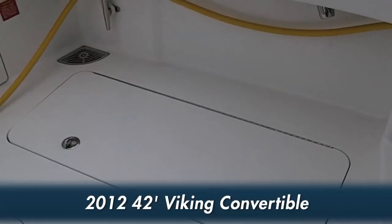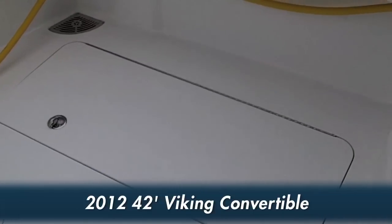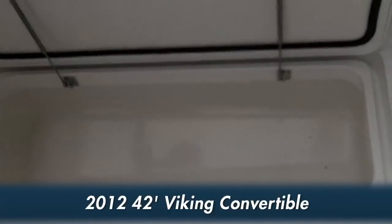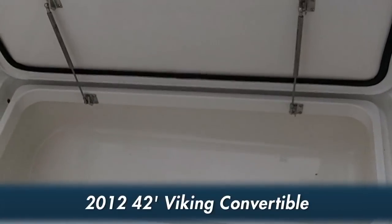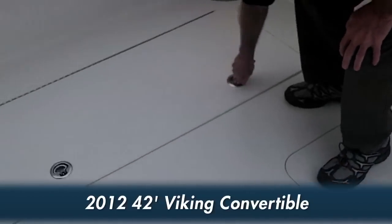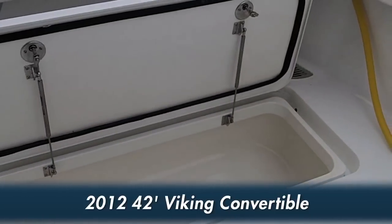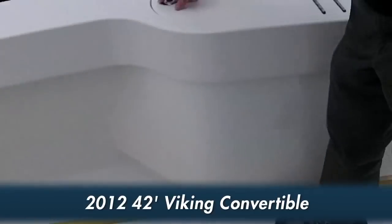The large cockpit features two in-deck insulated fish boxes: one on the port side, which has a macerator overboard discharge pump, and one on the starboard side, also with a macerator overboard discharge pump. The transom features a live bait well.